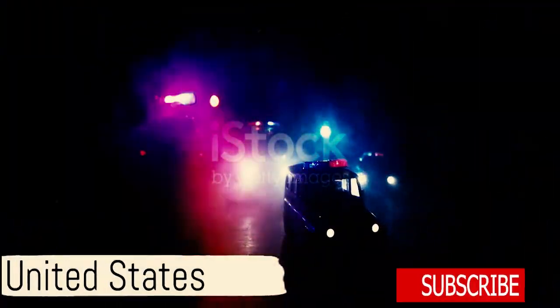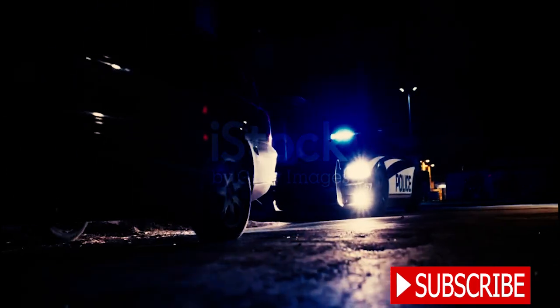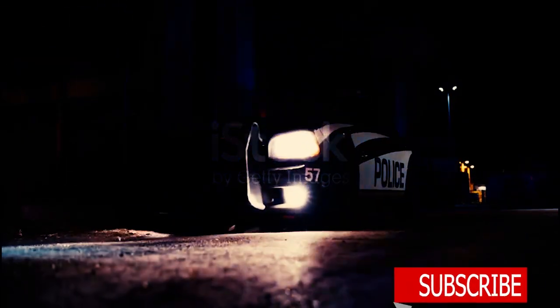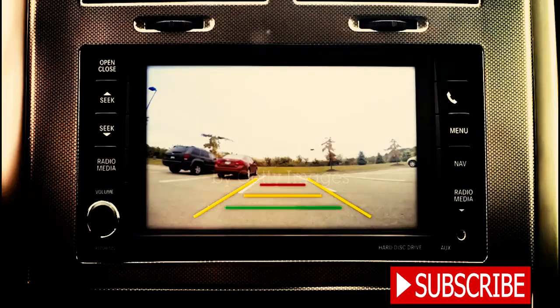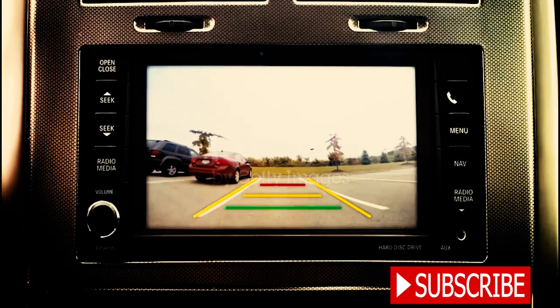Beginning our countdown at number four, we have the United States. With a reputation for high-speed car chases, US police cars are nothing short of intimidating. For city operations, vehicles such as the Dodge Charger Pursuit are employed, featuring a wraparound grille designed for pit maneuvers. For off-road pursuits, the Ram 1500 Special Service Vehicle takes the reign. Let's zoom in on two of the most notable US police vehicles.